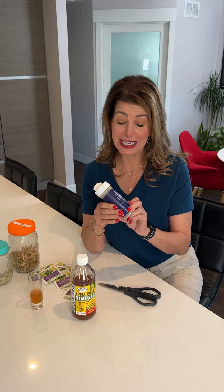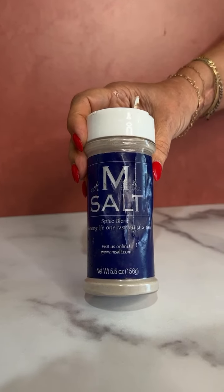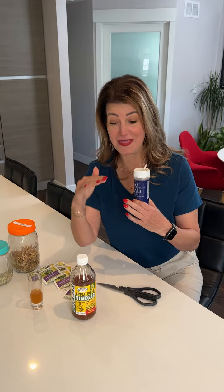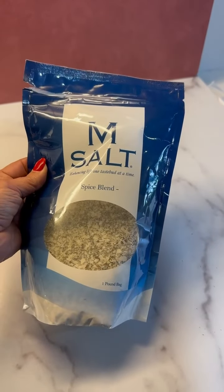This is definitely unsexy, and you can tell I've used this because I've just beat this bottle to hell. This is M salt — it's really just a mixture of sea salt, black pepper, and garlic salt, comes pre-mixed. I bought this one time and then I buy the refill bags on Amazon and just continually refill it.